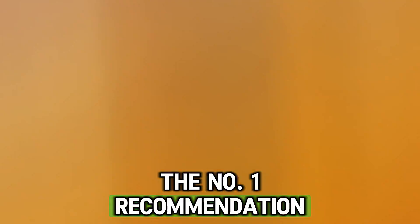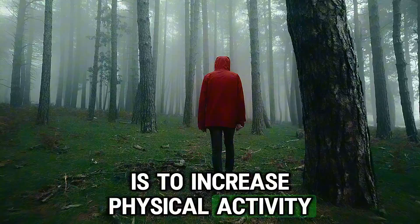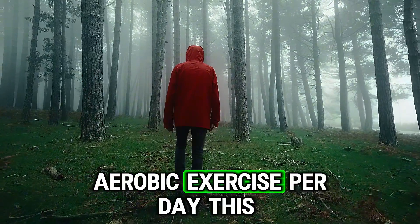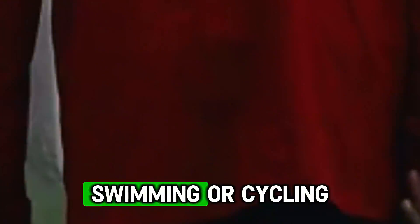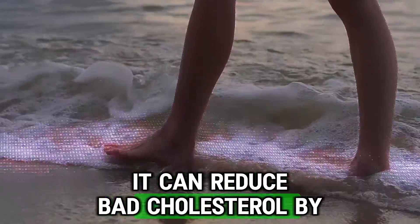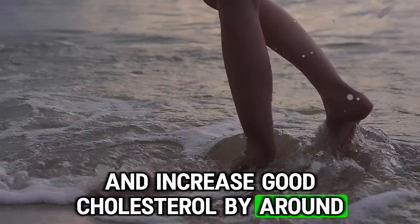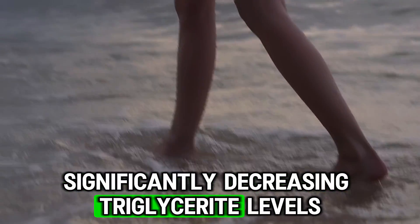The number one recommendation for a person with high cholesterol is to increase physical activity. Aim for at least one hour of moderate intensity aerobic exercise per day. This can include brisk walking, jogging, dancing, swimming or cycling. It can reduce bad cholesterol by around 10% and increase good cholesterol by around 5% while also significantly decreasing triglyceride levels.